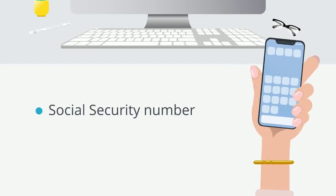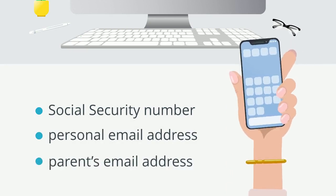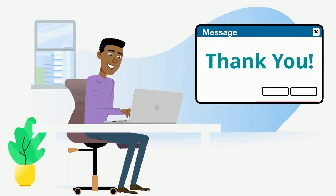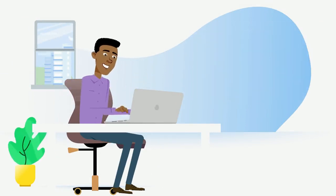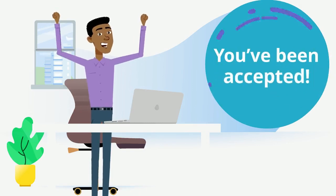You'll need your social security number, a personal email address, and a parent's email address. Once your application is complete, you'll receive an email thanking you for applying. If you don't receive it, that means you didn't submit your application correctly. In about 5-7 business days, you'll receive a Conditional Eligibility Letter via email, meaning you've been accepted to Cuyahoga Community College and can take the next steps to be admitted to the CCP program.